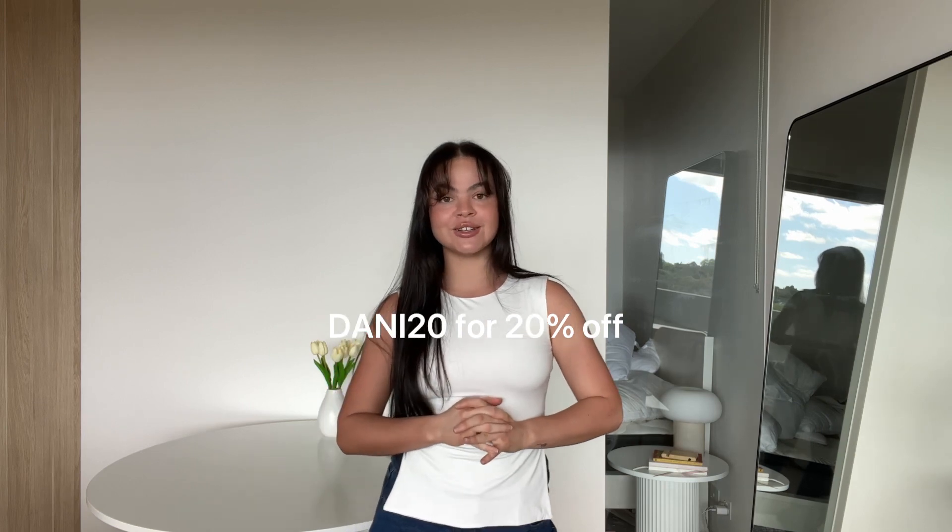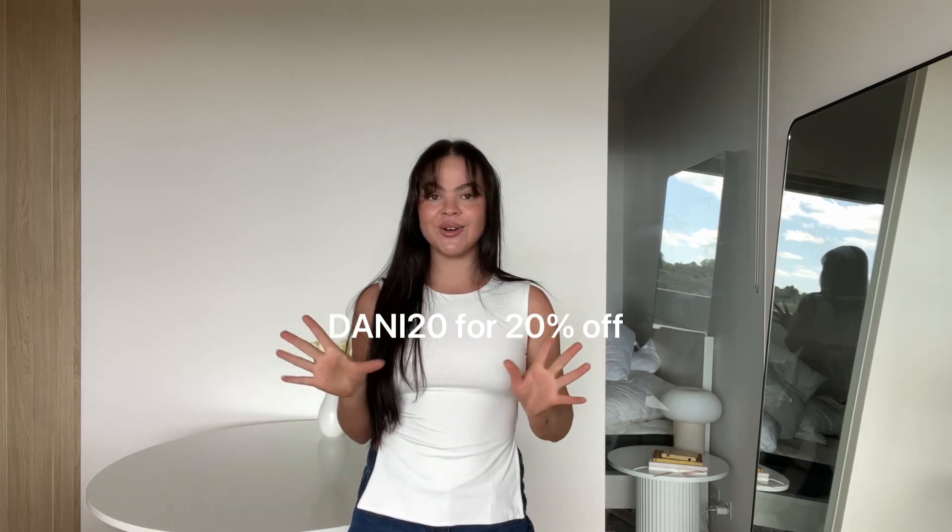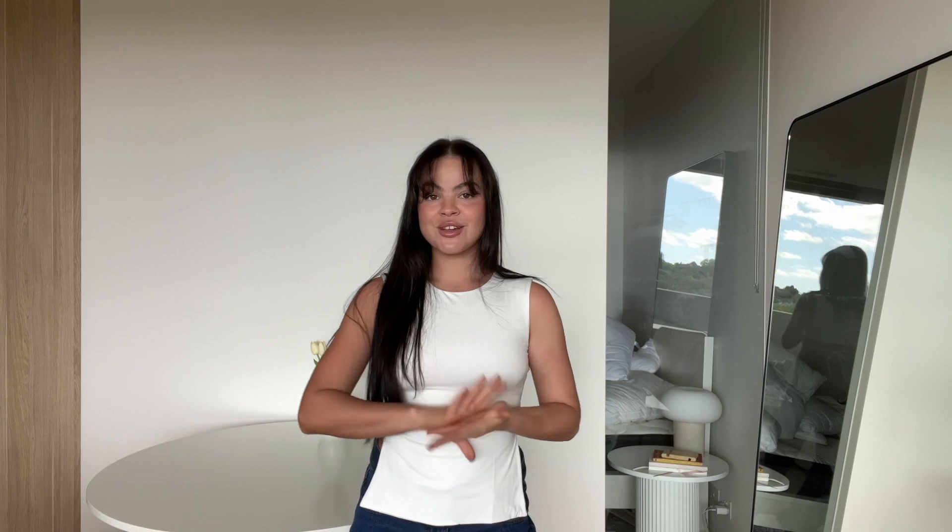Those are all the pieces I have to show you guys today. I'll make sure to link everything down below with the sizes I'm wearing for your reference, and I'll put my code up on the screen one more time — that's going to get you 20% off site-wide from Princess Polly. Make sure you follow along on Instagram and TikTok as well if you like my style, because I do a lot of other outfit content there. Thank you so much for watching and I'll see you in my next one!